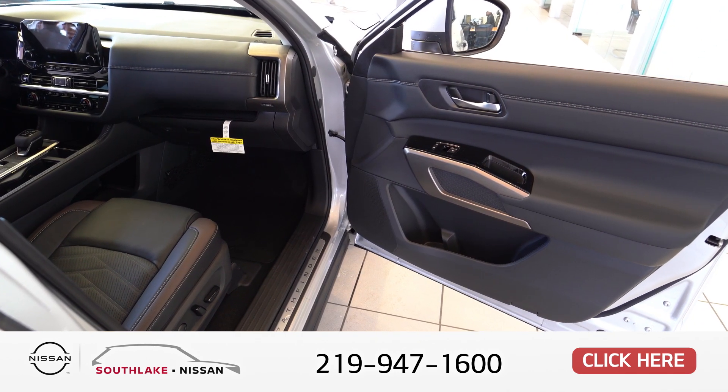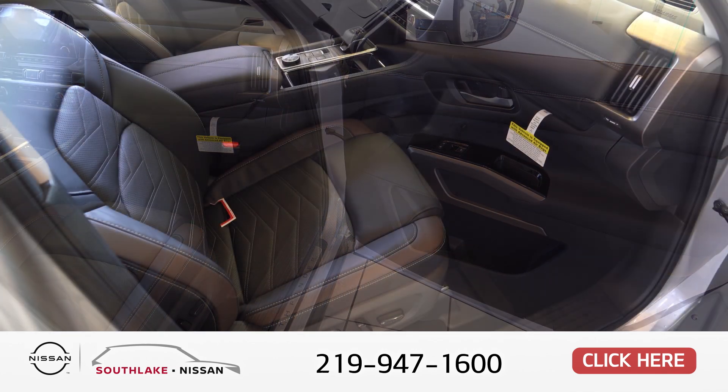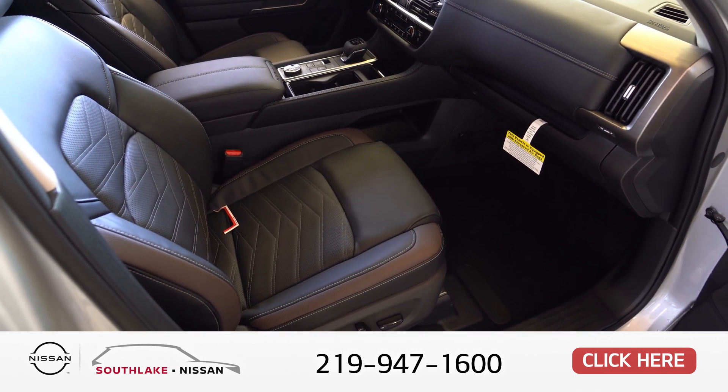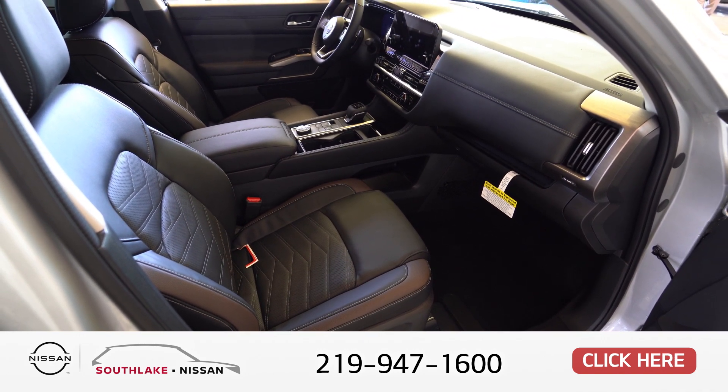On the inside you'll see a fully loaded leather interior with the Platinum Package, including heated and cooled seats. You have memory seating for the driver with setting 1 and setting 2. You also have power-folding mirrors along with power windows and locks.